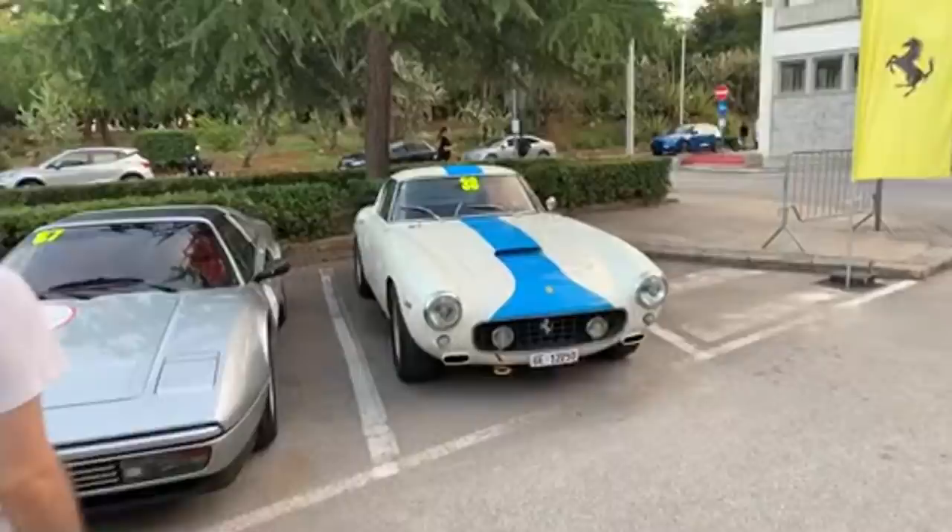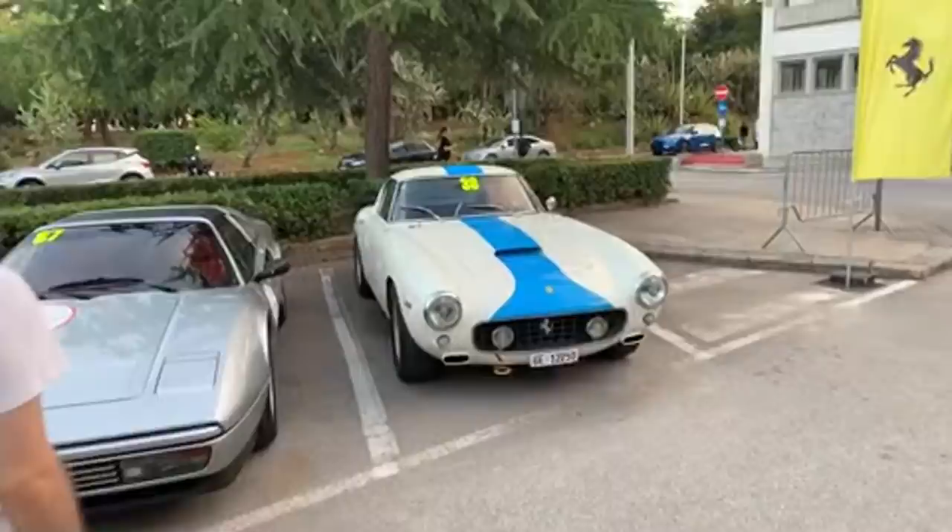Someone here is asking: do I visually prefer the F12 TDF or the 812 Superfast? Not just saying this because I'm biased as an owner - I really do prefer the looks of not only the F12 TDF, but the standard F12 versus the 812. I just think it has more elegant and timeless lines. I think the 812 is phenomenal right now, but I'm not sure how well it will stand the test of time. I could be wrong - it could be a grower. I'm also fascinated to see what they'll end up doing with an 812 TDF or 812 GTO version.